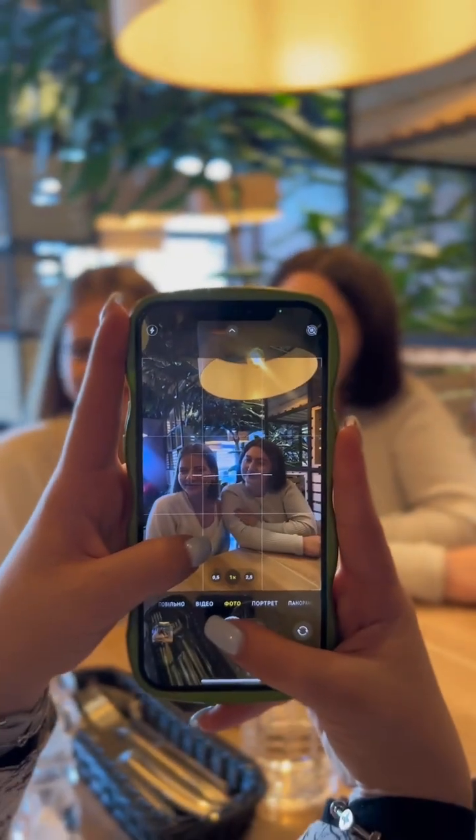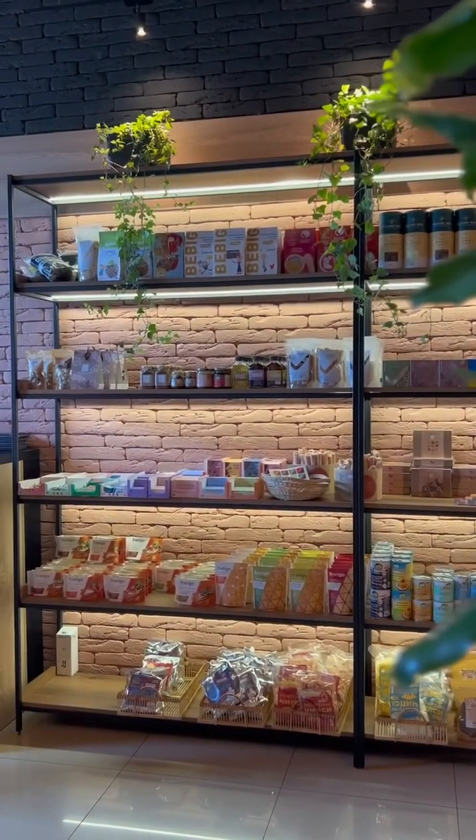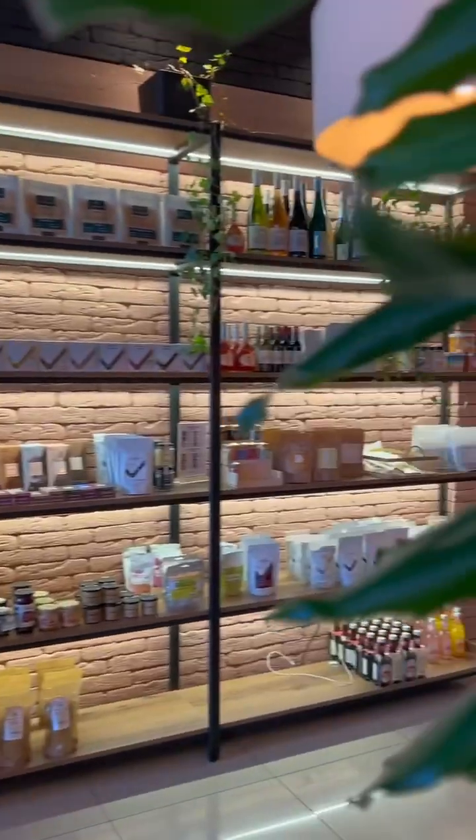We finally ordered our dishes and the time to take photos had come. Later, surely, like real girls, we talked and gossiped for some time. While waiting, we had a chance to see how many interesting and healthy snacks this cafe is selling.